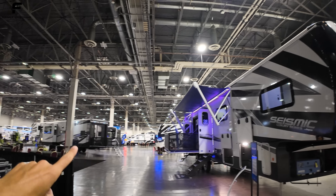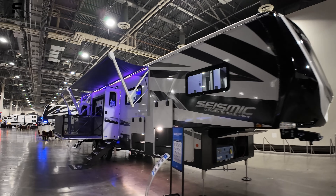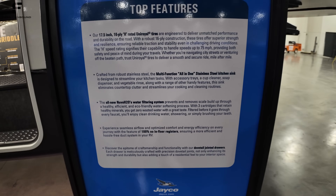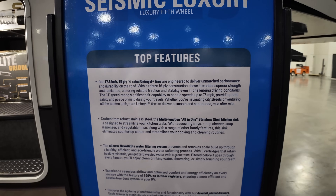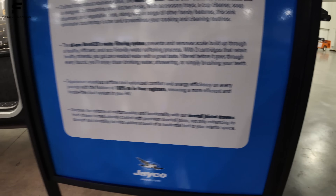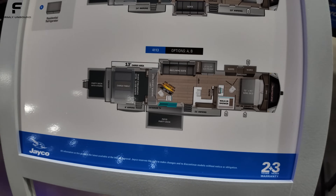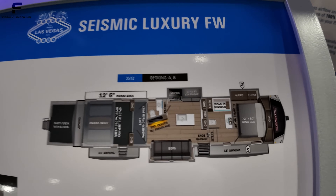This is the Luxury Series. Jayco also makes a non-luxury Seismic that sells for about $90k or so, and there are 2024 models available as well. Now, some of the new features: they have a new water filtration system, new stainless steel sink inside, new 16-ply H-rated tires, no heat registers in the floors whatsoever, and new dovetail-jointed drawers with solid wood construction. The Seismic Luxury Series has three floor plan options: the 4113 with the side patio, the 3815, and the 3512.